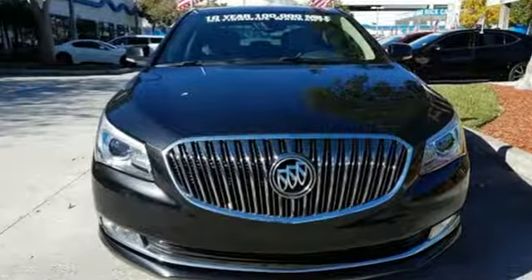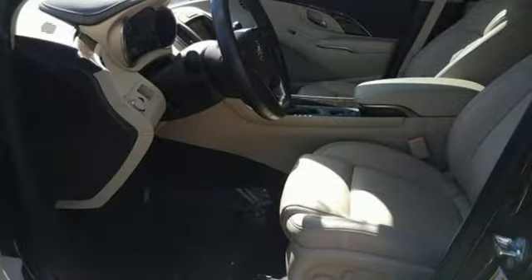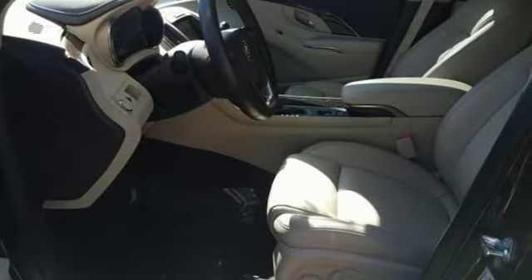Streaming audio, power heated mirrors, front heated leather bucket seats, configurable instrument gauges, auto dimming mirrors, dual zone climate control.